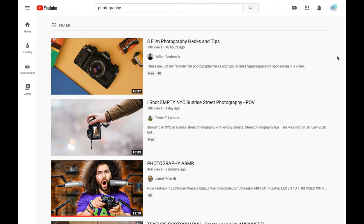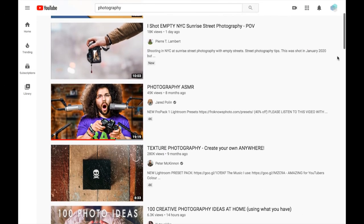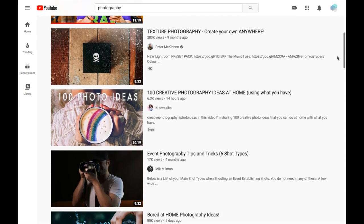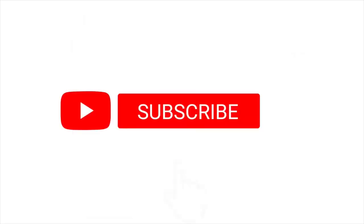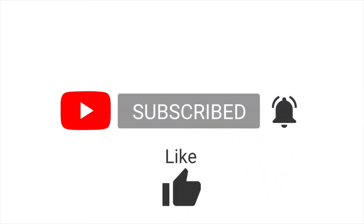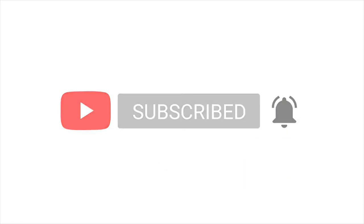Did your favorite channel make the list? Let us know what we missed in the comment section below. If you know someone who wants to learn photography or is already shooting, share this video with them and they'll appreciate the new resources you turn them on to. If you're as addicted to YouTube as we are, subscribe and let us know which topics to cover next. Thanks for watching, and we'll see you next time.